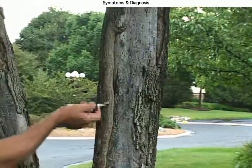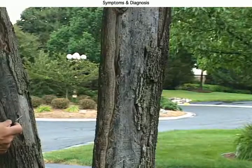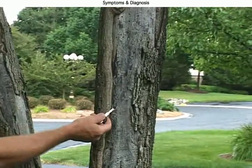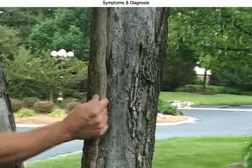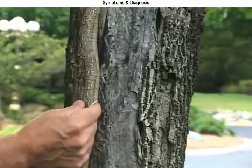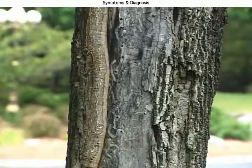Here's the callous tissue showing that this tree is trying to survive, because we began treating this tree just last year after extensive damage was done. But you can see this tree is responding to treatments by this very thick callous tissue forming here, and if we can save this tree over time this will all close in and become a solid trunk once again.